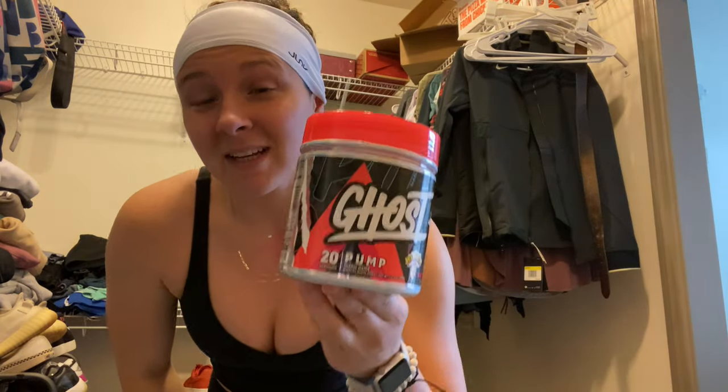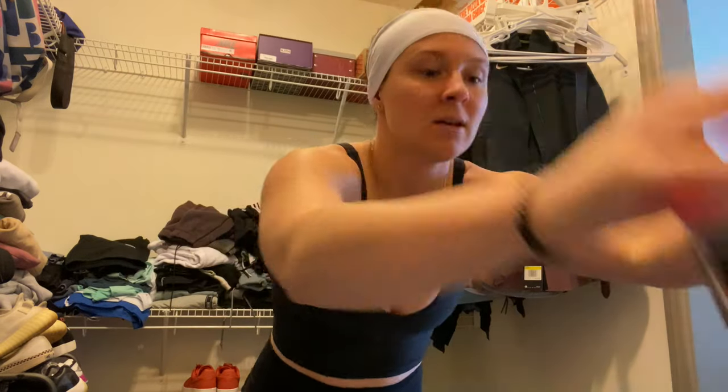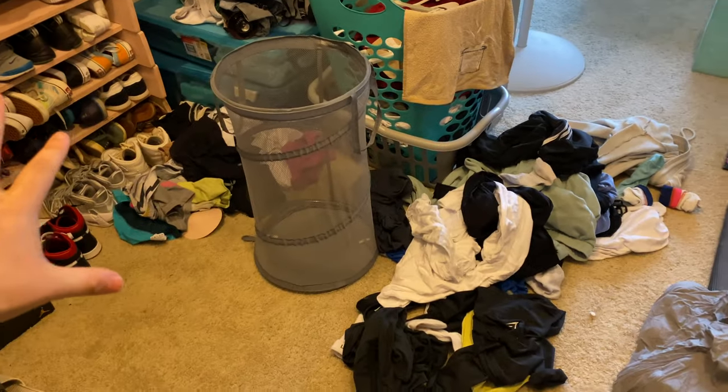Once I get to the gym, I always dome a product called Ghost Pump. My go-to is the Warhead Sour Watermelon flavor — there are tons of flavors, but that's my favorite. What is Pump for? Vasodilation — it increases blood flow and helps you get an intense pump. Legend and Pump can be stacked together and mixed in the same bottle, but I prefer to drink Legend on the way in and then dome the Pump when I arrive. You can also get an unflavored Pump to mix in without ruining the flavor of your pre-workout.